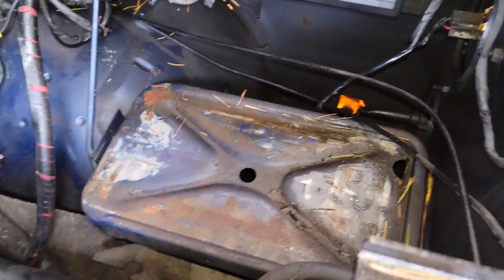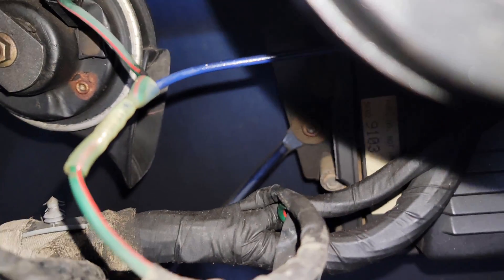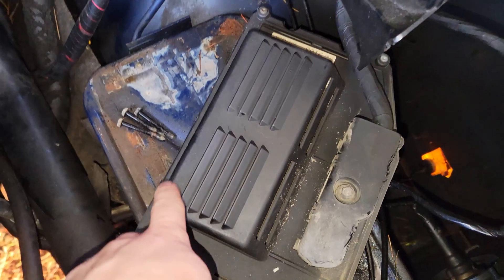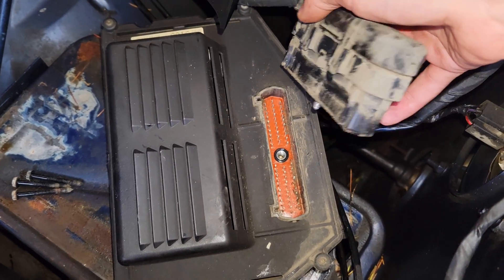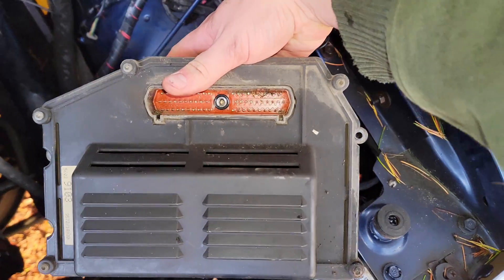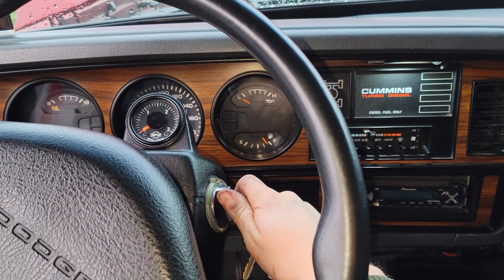I took the battery out just to get access to the computer on old blue. To take out the PCM there's one 8mm bolt on one side recessed, and then there's two 8mm bolts on the other side recessed on the back of the controller. I took those three bolts out, and then this is the 60-pin connector — there's one 8mm bolt I had to take out and then it just unplugs. Got the bolt out, set it aside, and here's the PCM. I'll grab the PCM from the red truck and throw this one in the red truck to see if it fixes the problem.